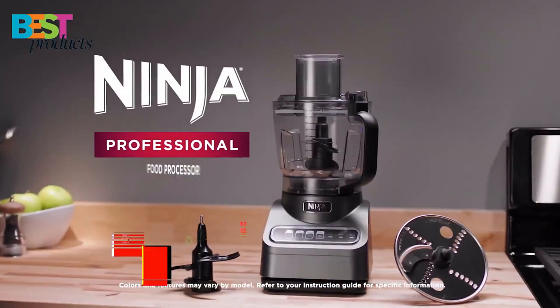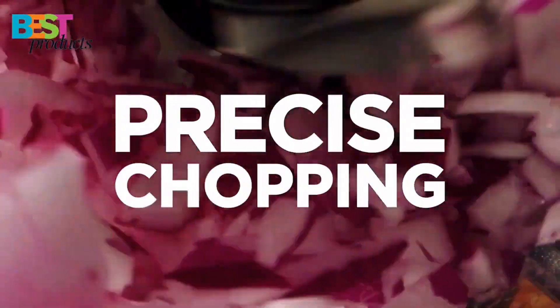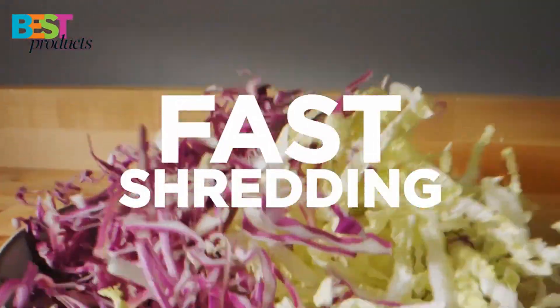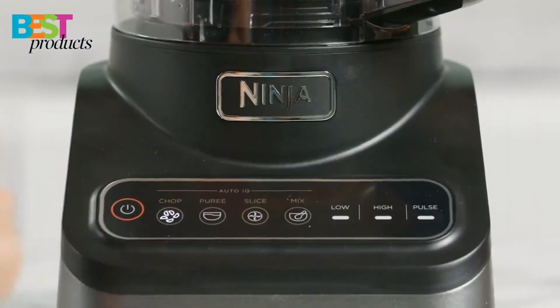Number 4: Ninja. The Ninja Professional Food Processor is a powerful and versatile kitchen appliance that makes food prep easier with its 1,000-peak-watt motor, four auto-IQ intelligent press-it programs, and unique blade system.